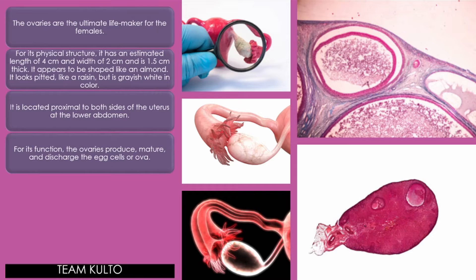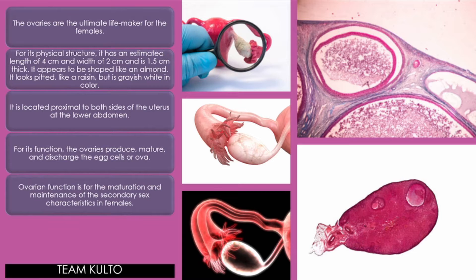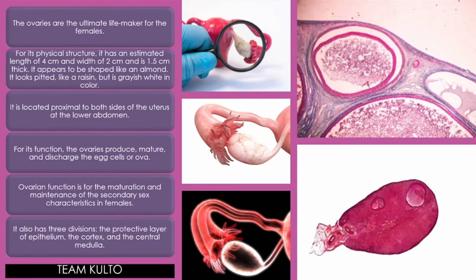For its function, the ovaries produce, mature, and discharge the egg cells or ova. Ovarian function is for the maturation and maintenance of the secondary sex characteristics of females. It also has three divisions: the protective layer of epithelium, the cortex, and the central medulla.